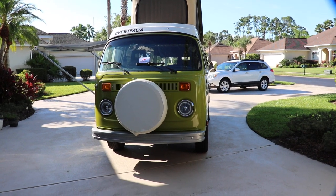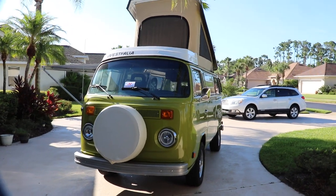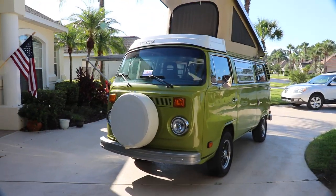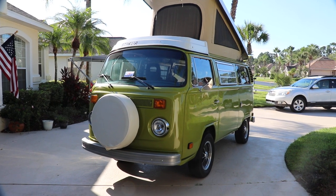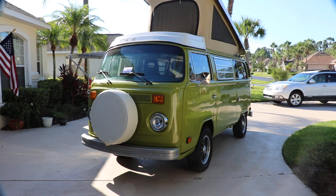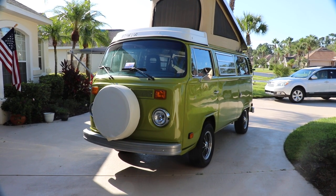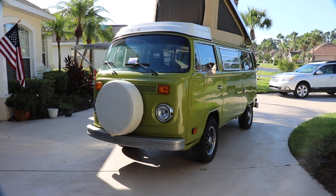Hello everyone. It's early morning here in Florida, nice August going into September. Here's my 1978 Westphalia camper. It is a two-year restoration job, completely restored from the ground up. This vehicle was completely disassembled and reassembled.